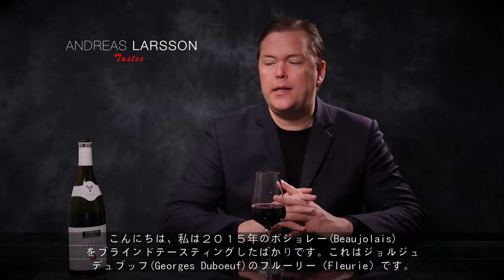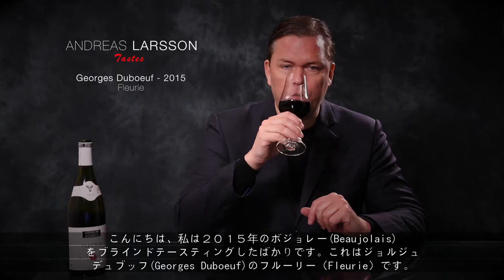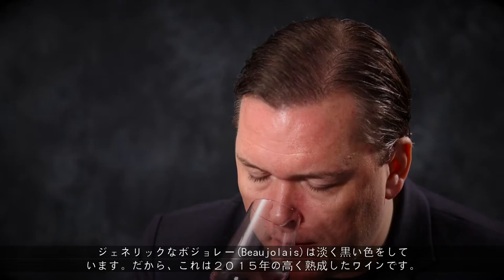Hello wine lovers, I just blind tasted some Beaujolais from vintage 2015. This is Georges de Boeuf Fleury, showing a slightly darker colour than the generic Beaujolais. We have a higher ripeness here, which was typical for the 2015 vintage.